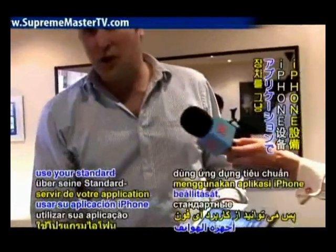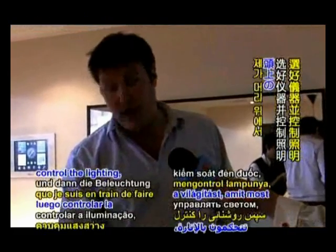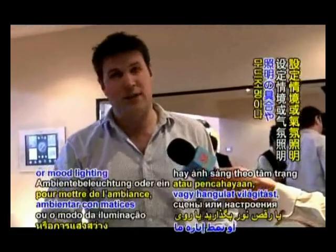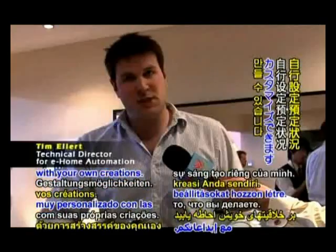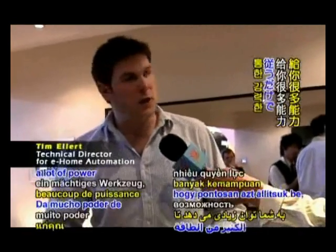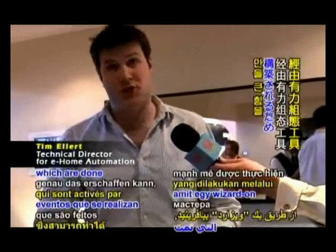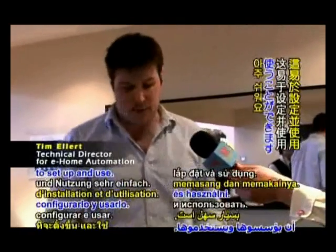You can use your standard iPhone application, select the device and then control the lighting — which I'm controlling above my head — or set a scene, mood lighting, or set a house mode. The system allows you to be very bespoke with your own creations, giving you a lot of power to create exactly what you want through powerful event engines done through wizards, making it very easy for the home user to set up and use.